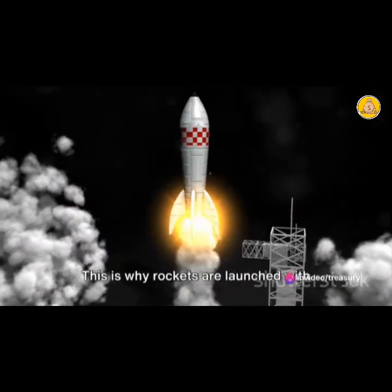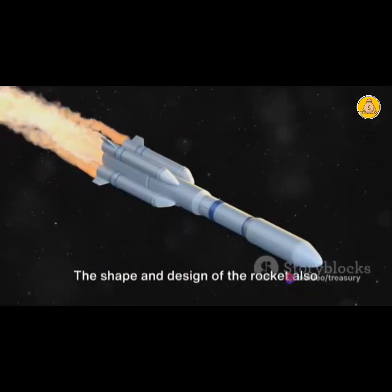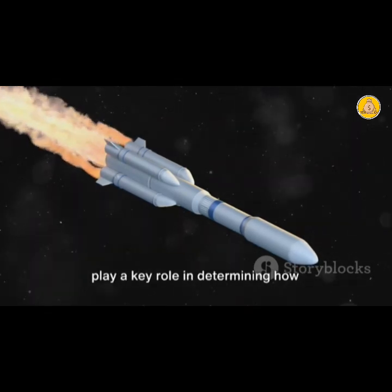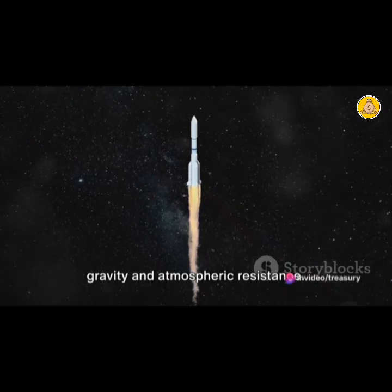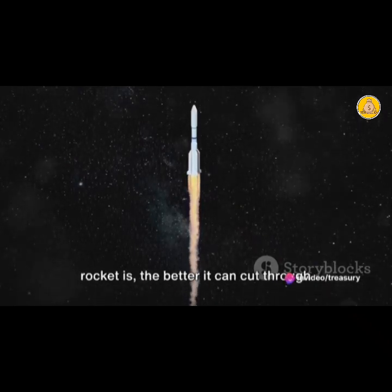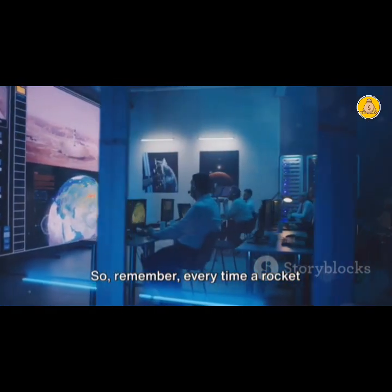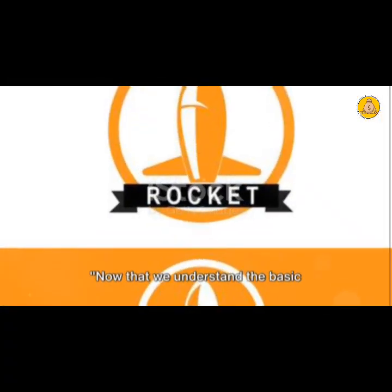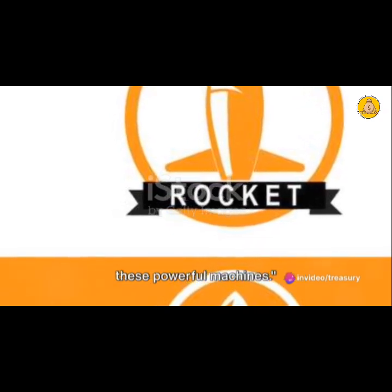This is why rockets are launched with their engines facing the ground. But it's not just about the fuel — the shape and design of the rocket also play a key role in determining how efficiently it can overcome Earth's gravity and atmospheric resistance. The more streamlined and aerodynamic a rocket is, the better it can cut through the atmosphere and reach space. So remember, every time a rocket launches, it's simply Newton's third law in action. Now that we understand the basic principles, let's delve into what fuels these powerful machines.